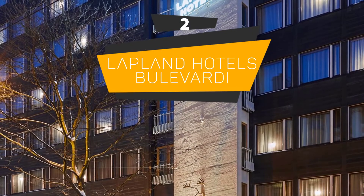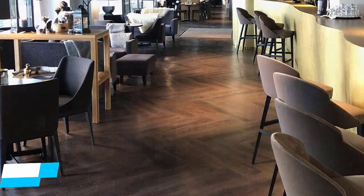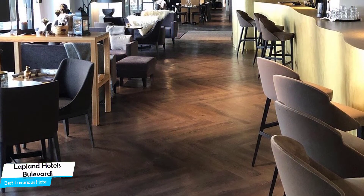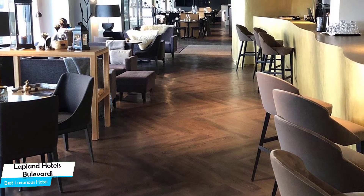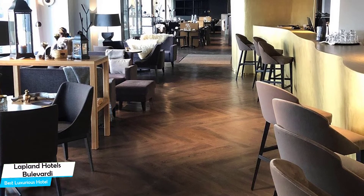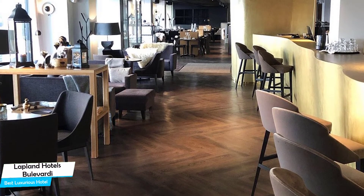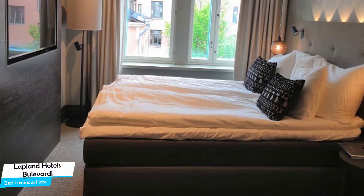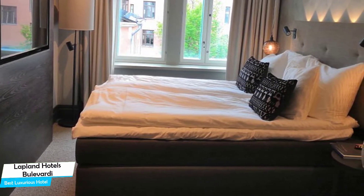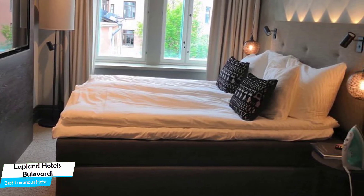Number 2. Lapland Hotels Bulevardi – Best High-End and Luxurious Hotel. If you're looking for a high-end experience, what you need is a hotel that is easy to access, has a good location, has premium amenities, and a very comfortable bed you can jump into at the end of the day. The Lapland Hotels Bulevardi has all of that.